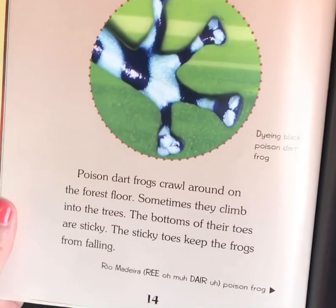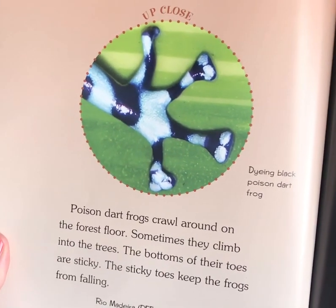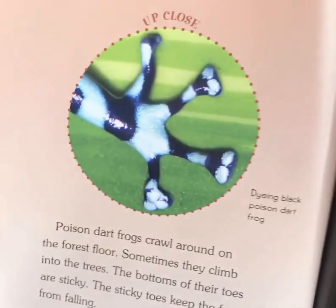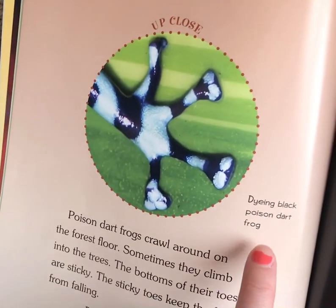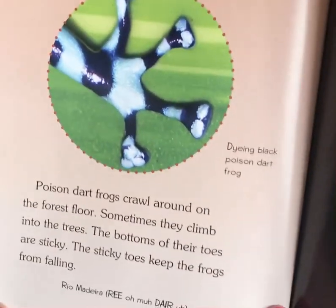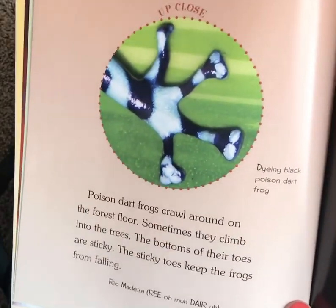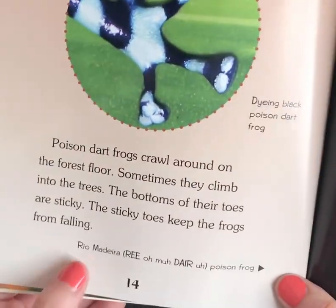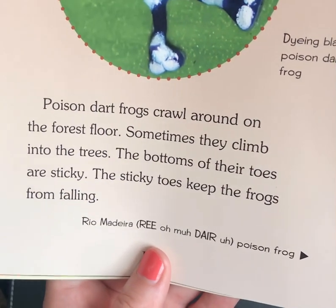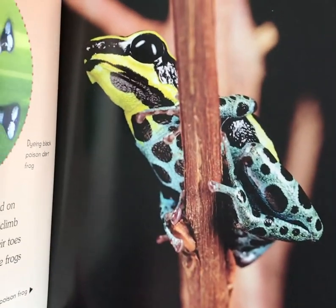Frog Toes. Poison dart frogs crawl around on the forest floor; sometimes they climb into the trees. The bottoms of their toes are sticky, and the sticky toes help the frogs from falling — kind of like Spider-Man. This caption says Dying Black Poison Dart Frog — not dying like passed away, but dying like you can color something, like you tie-dye a shirt. This next caption is for the photo over here and says Rio Madero Poison Dart Frog — it's a pretty one.